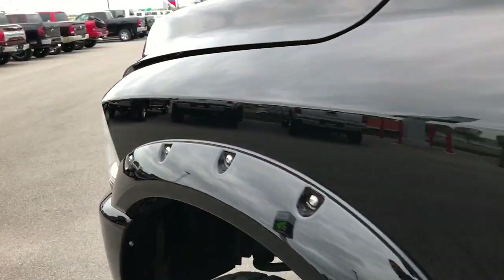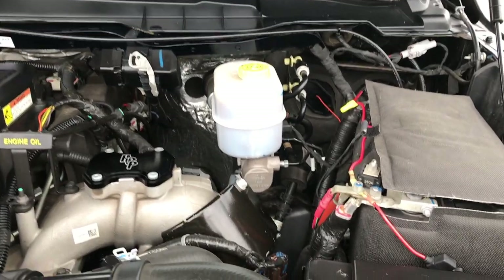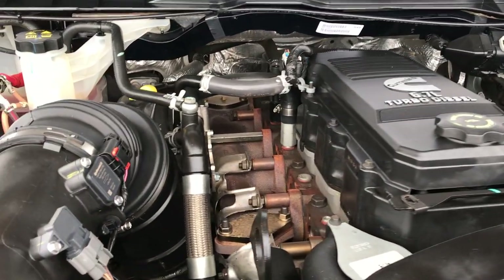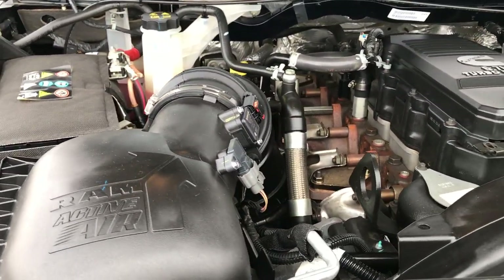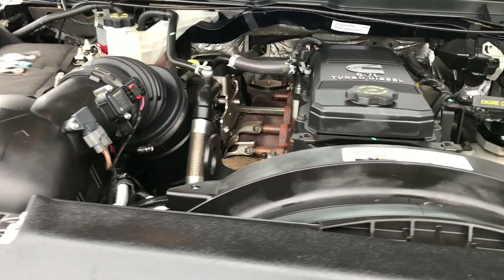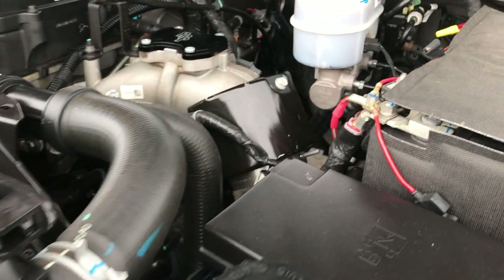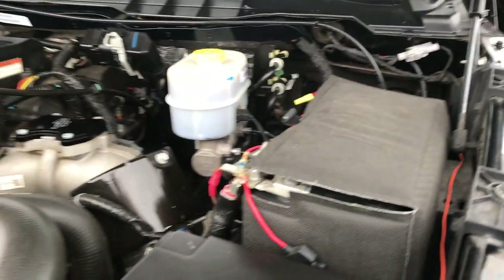Under the hood you have the 6.7L Cummins diesel. The engine bay is very clean and runs very smooth. This truck has been fully safety inspected by our service shop — it has a fresh oil and filter change, and all the fluids have been checked and topped off. This truck is 100% ready to go.